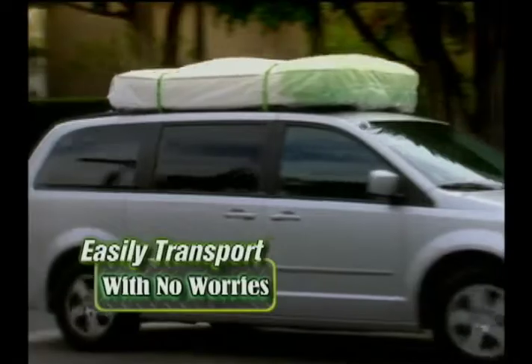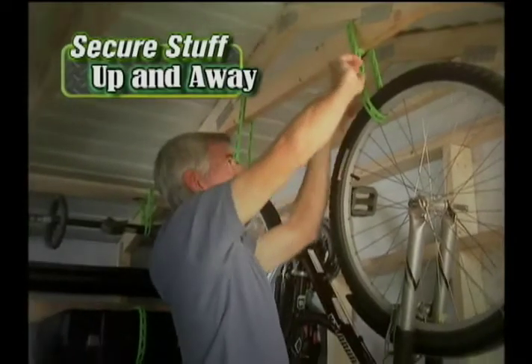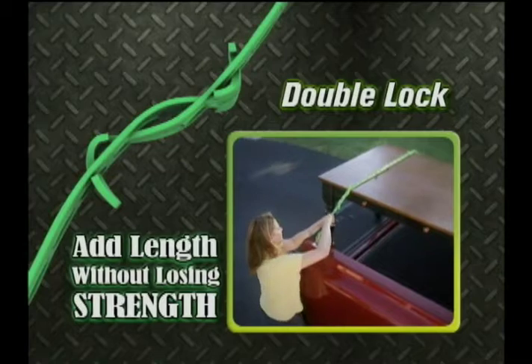Easily transport a mattress with no worry. Secure stuff in your garage or attic, up and out of the way, and carry bulky objects without straining. Raptor Straps double lock together to add length without losing strength.